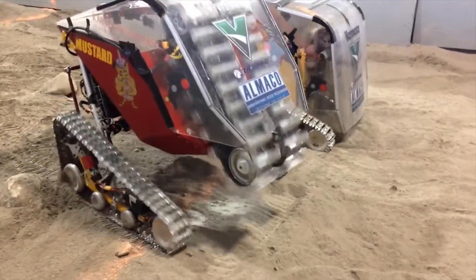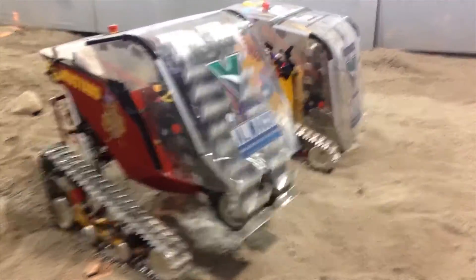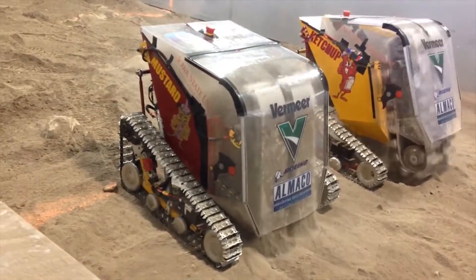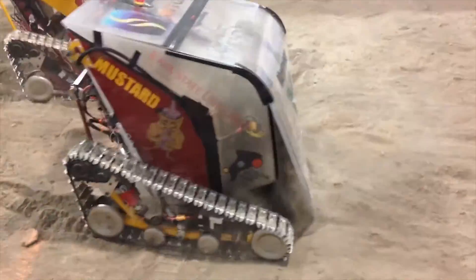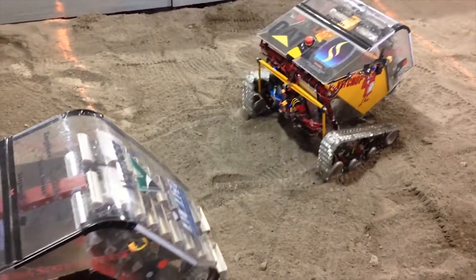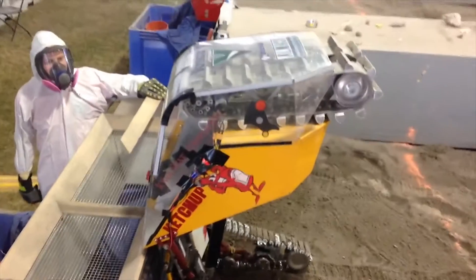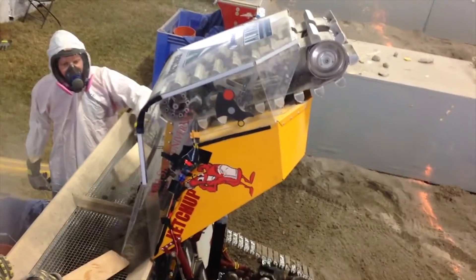Our two robots this year — our design variant we call HERMES, an acronym for High Efficiency Regolith Mining Excavation System. With two robots this year, and our school colors being Cardinal and Gold, the students decided to name them Ketchup and Mustard. So we have the classic condiment debate. Yesterday in our first run, Mustard had some problems, but Ketchup was able to run and collected 13 kilograms, allowing us to qualify for the second run.